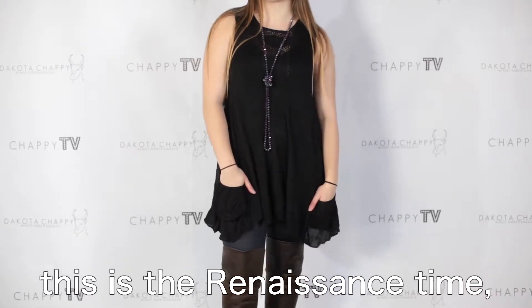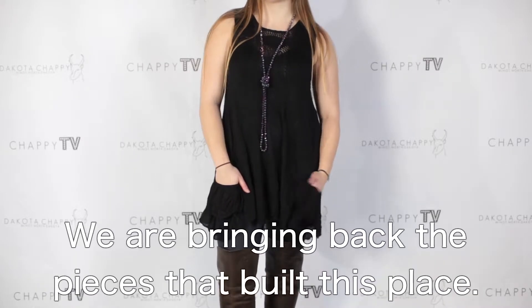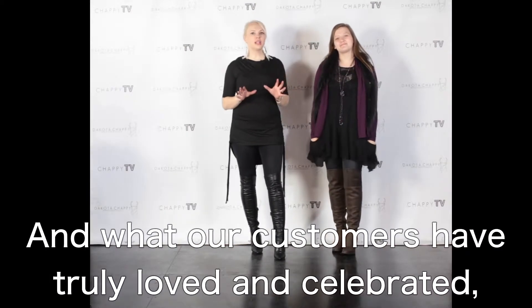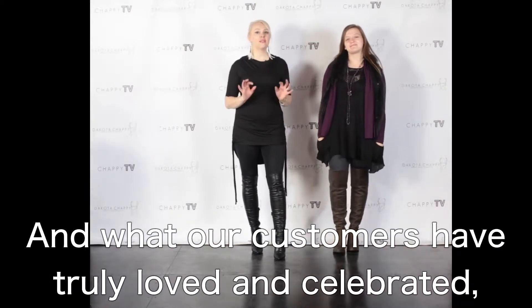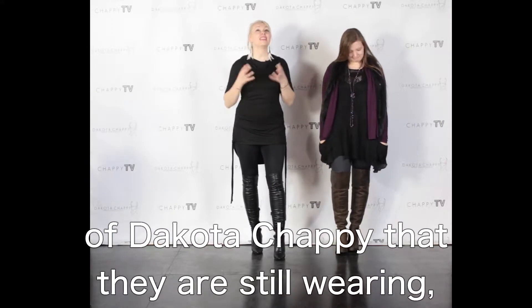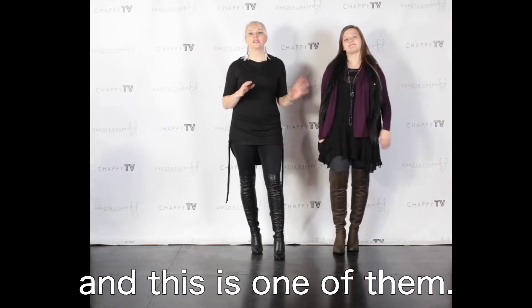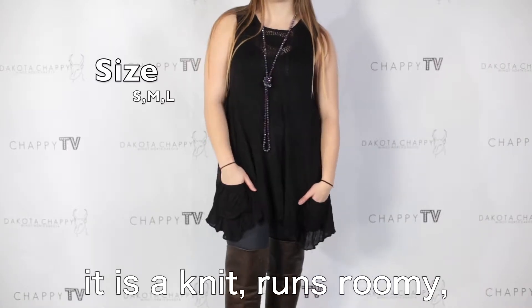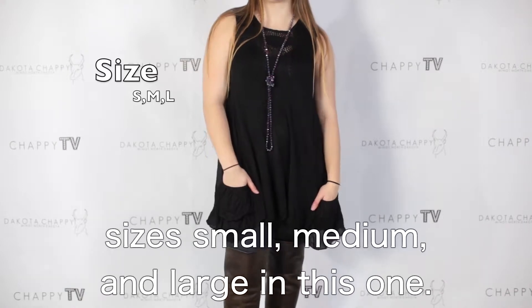This is the renaissance time — this is when we are bringing back the pieces that built this place and that our customers have truly loved and celebrated. Pieces they bought in the very early days of Dakota Chappie that they are still wearing. This is the Pocket Dress 2.0. It is a knit, runs roomy, sizes small, medium, and large in this one.